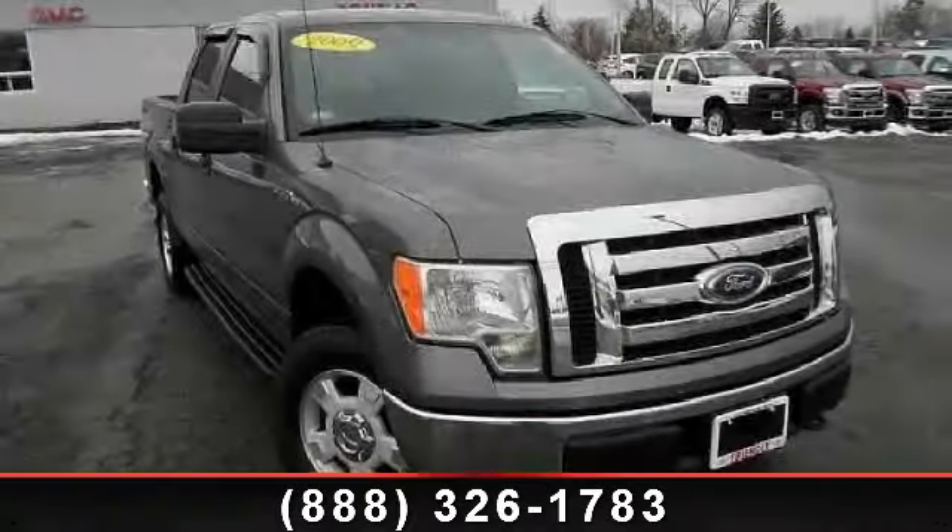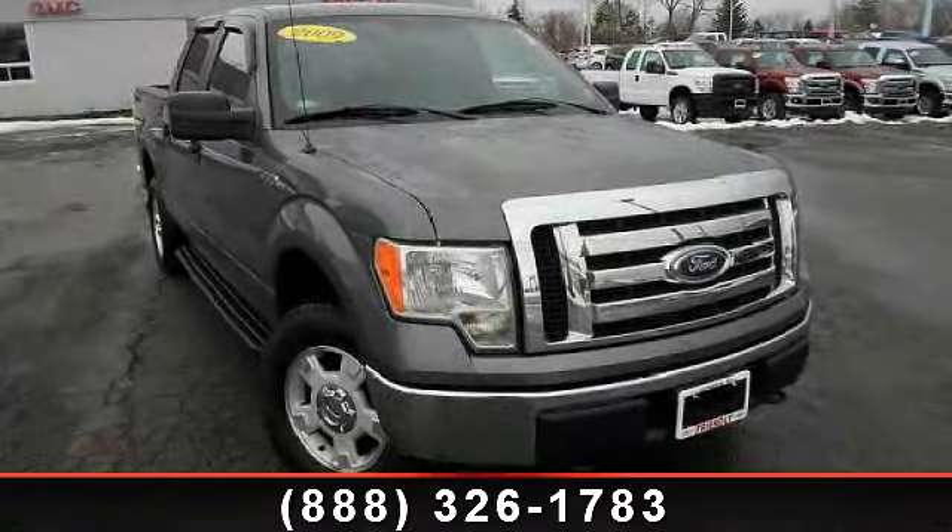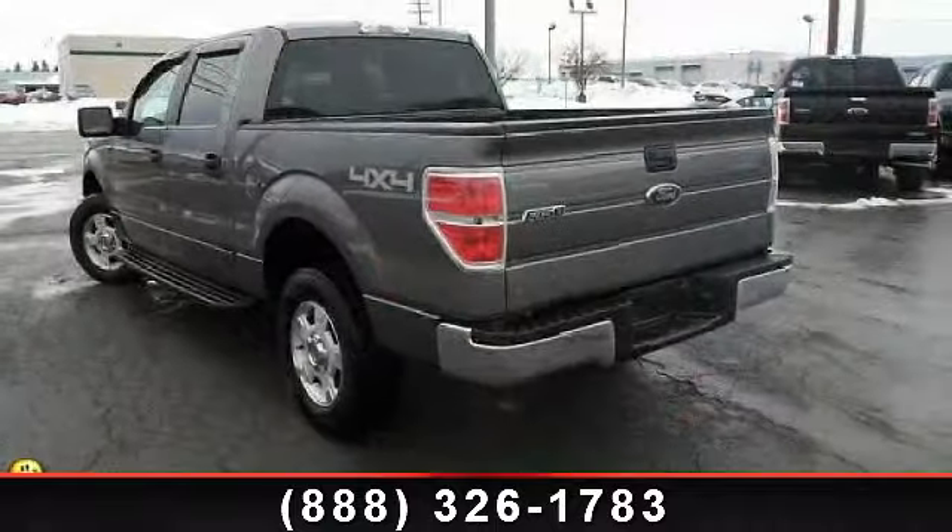Presenting the 2009 Ford F-150. If you are looking for an automobile with great features, look no further.